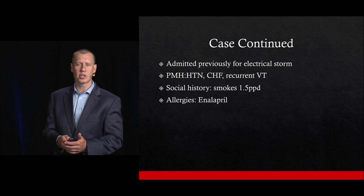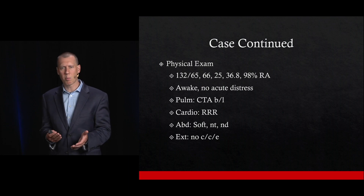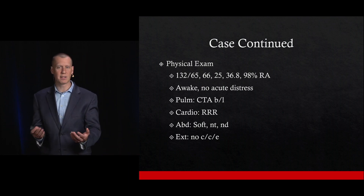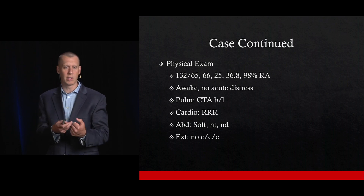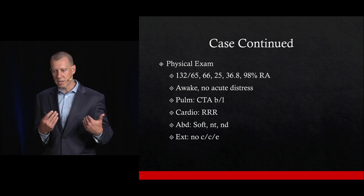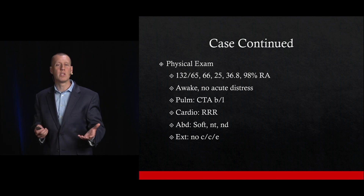He smokes and is allergic to enalapril, and really the rest of his history is pretty unremarkable. His physical exam looks normal; all vital signs look good. So what are we going to do for this patient who has an AICD? We know that he has it for ventricular tachycardia and it went off once. What do we do?